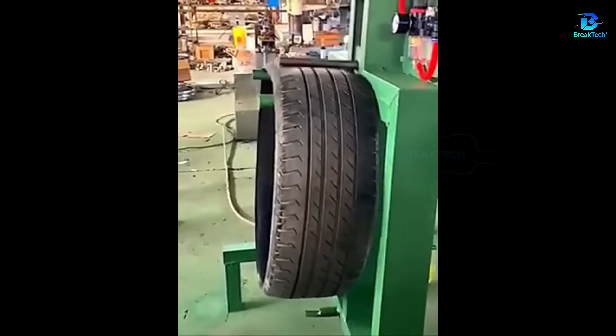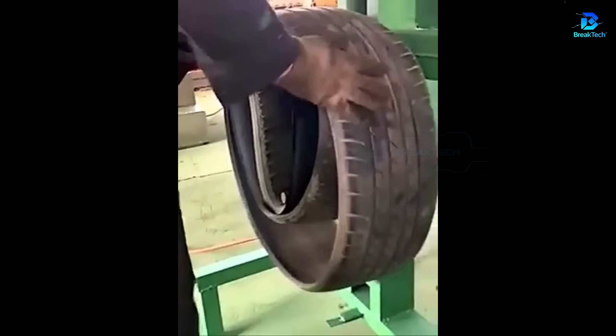A machine folds used tires, preparing them for easy recycling.